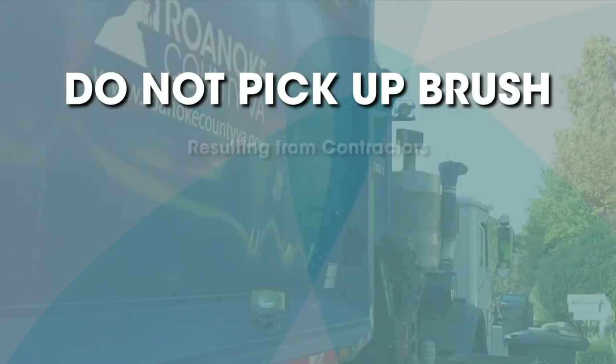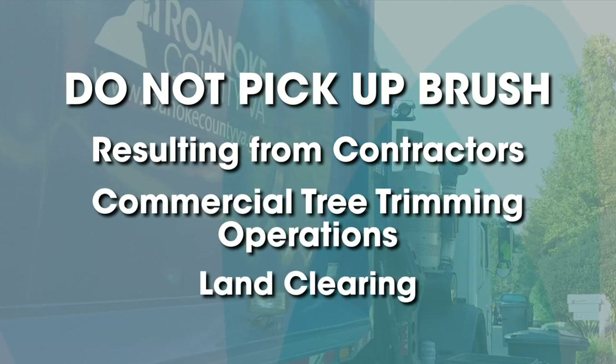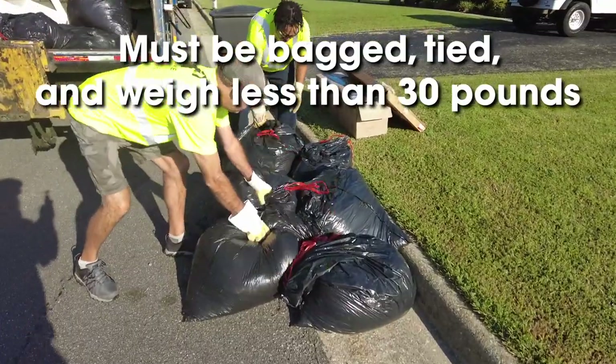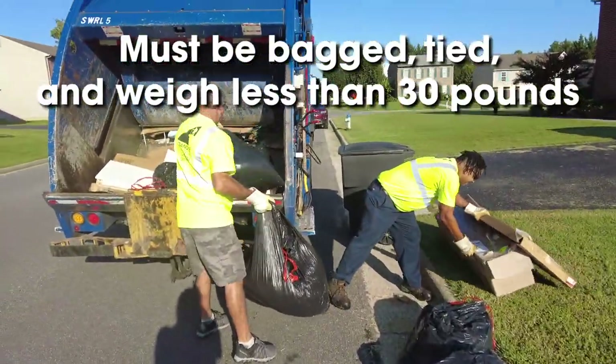We do not pick up brush resulting from contractors, commercial tree trimming operations, or land clearing. Any material that may be windblown, including grass clippings and leaves, must be bagged, tied, and weigh no more than 30 pounds.